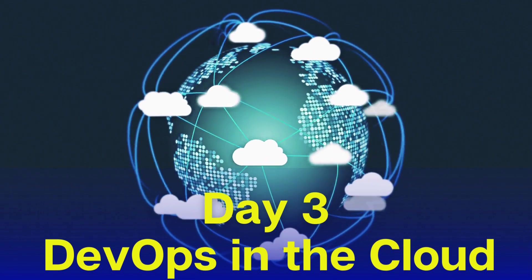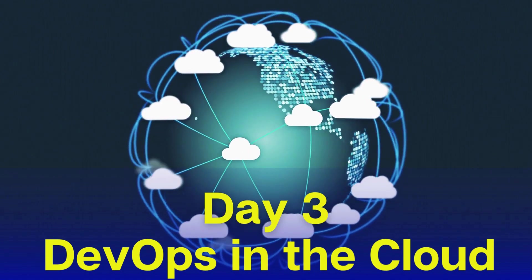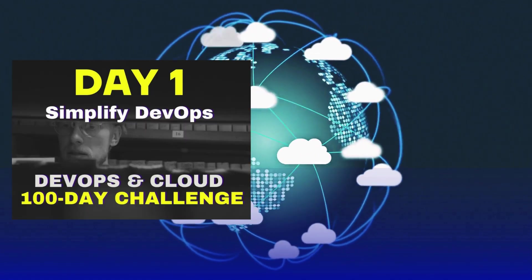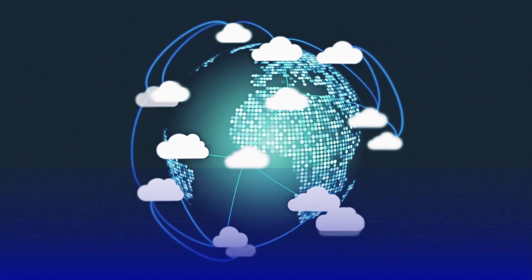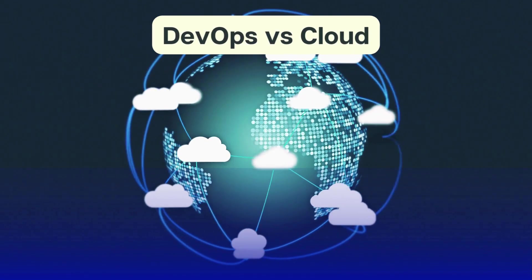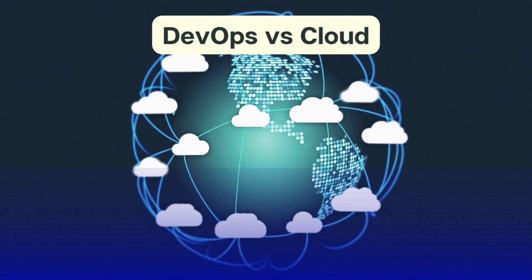Hello friends, welcome back to our Day 3 session where we will talk about DevOps in the cloud. In our first two sessions we talked about DevOps and cloud individually, but today we are going to talk about how DevOps and cloud work together. By the end of this session you are going to gain a crystal clear understanding of how DevOps and cloud complement each other to supercharge your software development and operations.